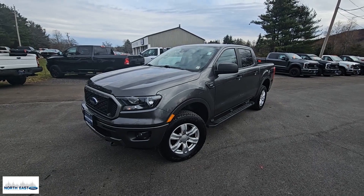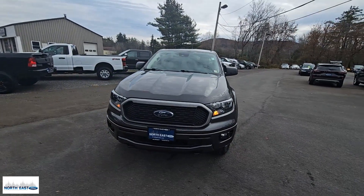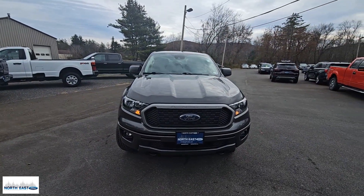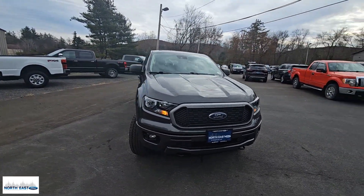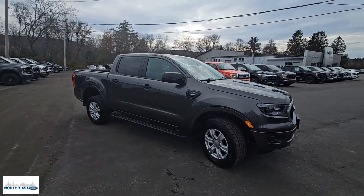You'll have love at first sight with the 2020 Ford Ranger. This vehicle is an outstanding buy with fewer than 40,000 miles on the odometer. Here's a Ford Ranger, the midsize pickup that's both smart and tough.